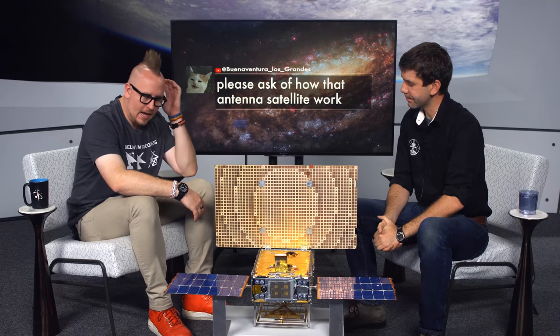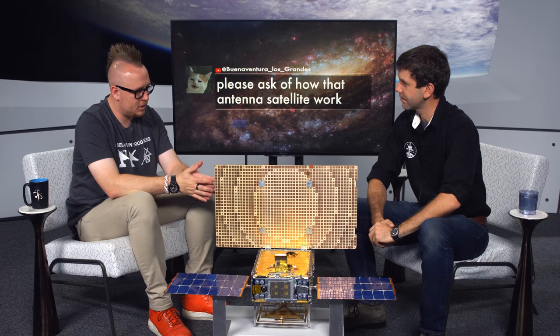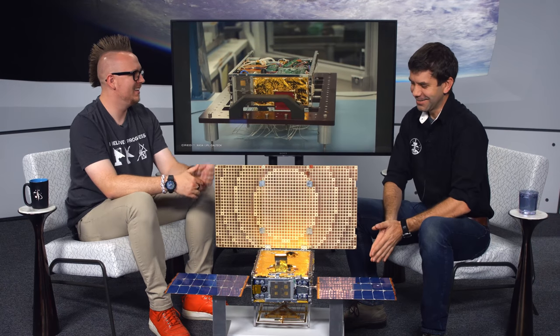There weren't just one MarCO — there were two: MarCO A and MarCO B. The team nicknamed them Eva and Wally, after the Disney movie WALL-E, because of the propulsion system. We use a fire extinguishant as our propellant, so the WALL-E reference fit. Unofficially they are known as Eva and Wally.